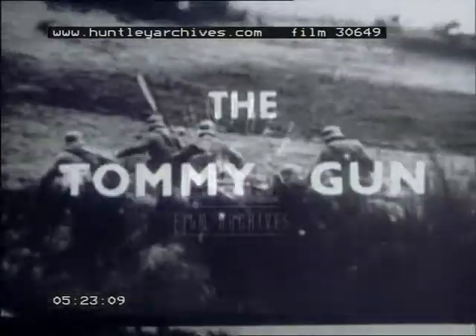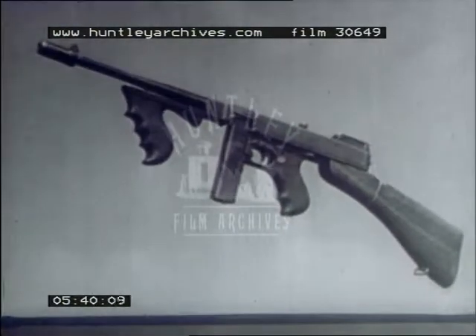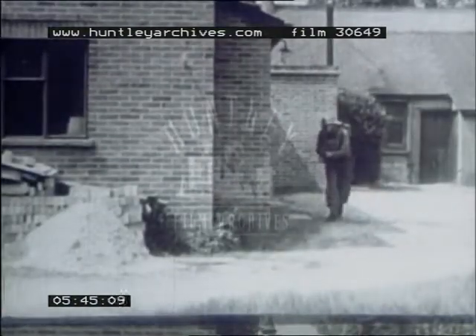The Thompson submachine gun — Tommy gun to you and me — is a most deadly weapon when you know how to use it. It's a short-range weapon and very effective up to 50 yards when skillfully handled. It can be fired from the waist by a sense of direction, or from the shoulder using the sights. And with its terrific rate of fire, its effect on morale is very great indeed. But when to fire it — that's the point we all want to know.